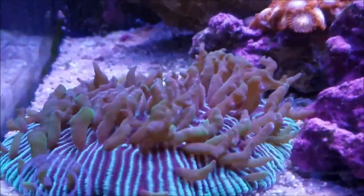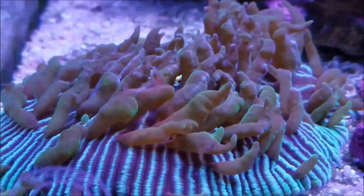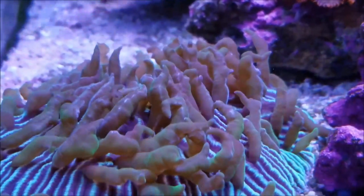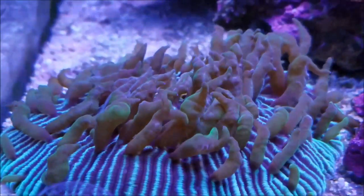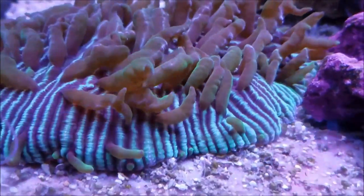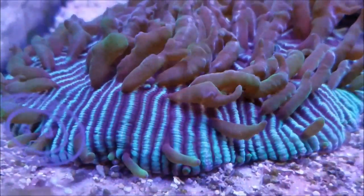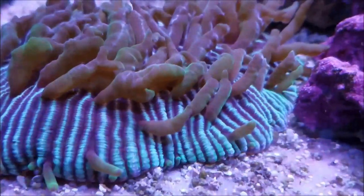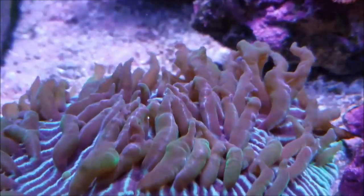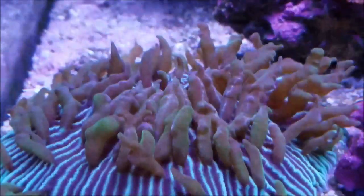Starting off with this fungia plate — as you can tell, there is now green in the tips and the brown tips of the tentacles. In the three years I've had this, the tentacles have always been brown. Since moving into this area, the fungia has reacted really well — it's staying puffed up and now producing tentacles with these green neon tips. I'm really anxious to see what kind of growth and color changes happen with this piece.